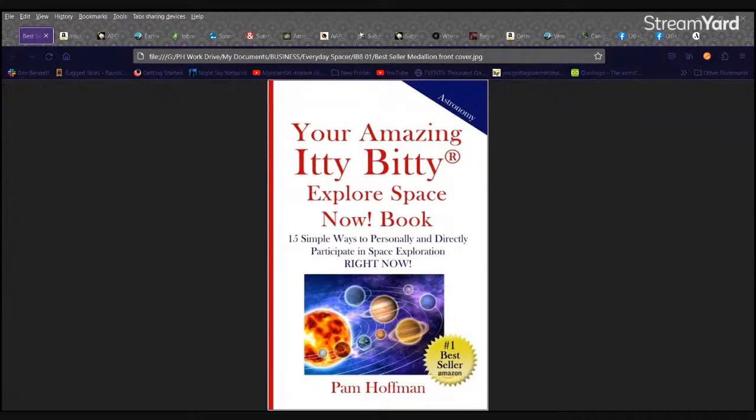I wrote over 300 articles on my blog starting in August of 2012, then turned some of those articles into a book called 'You're Amazing Itty Bitty Explore Space Now,' Book 15 — Simple Ways to Personally and Directly Participate in Space Exploration. In the first book I included an additional activity and an advanced activity, setting up the next two books with 15 additional and 15 advanced activities each.